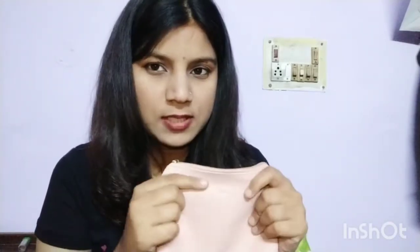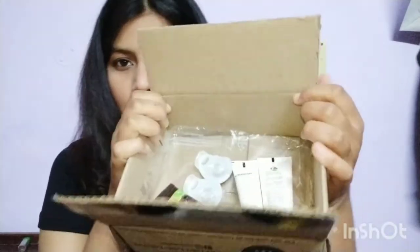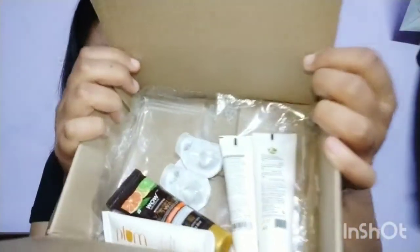The zip quality is amazing, and there's text printed on it just like the previous utility pouch. So let's look at the products — I have a total of five products which I ordered.